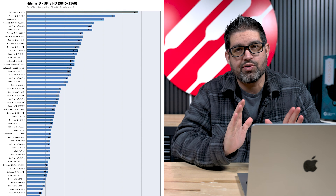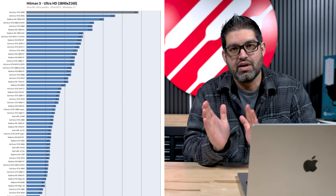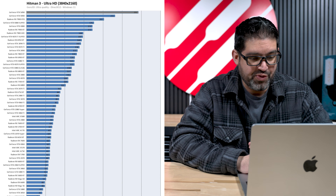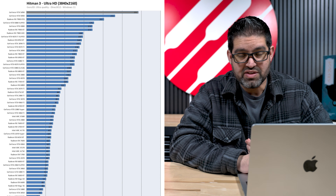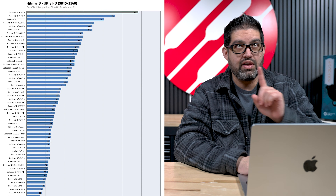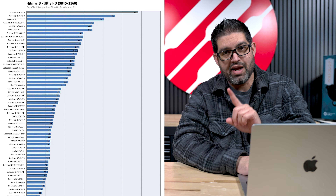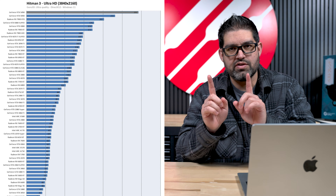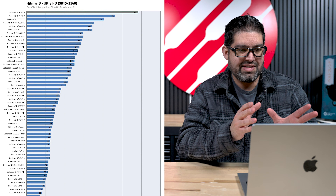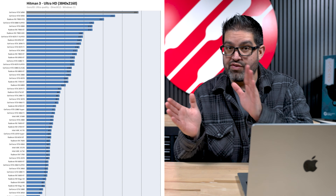The 5090 is looking like it's almost double the performance of the 4080 Super. These numbers are pretty promising. I'll go over the generational leaps from the 3090 to the 4090 and the 4090 to the 5090, and explain why the raw performance difference isn't the same as the 3090 to 4090 jump.